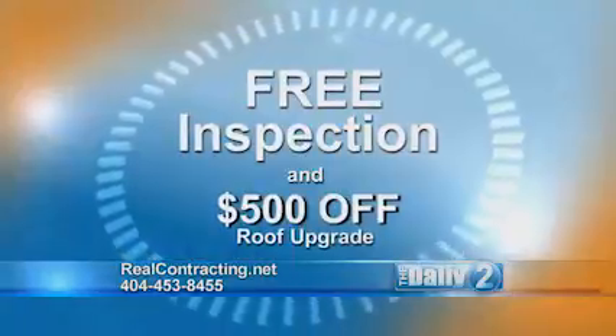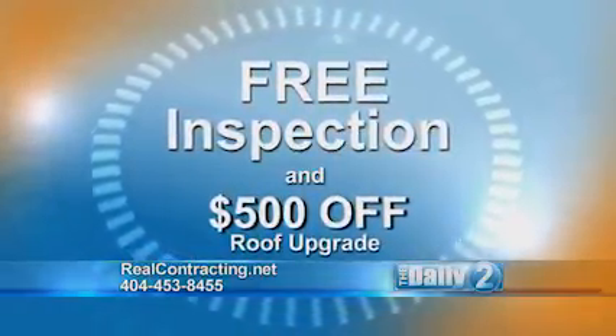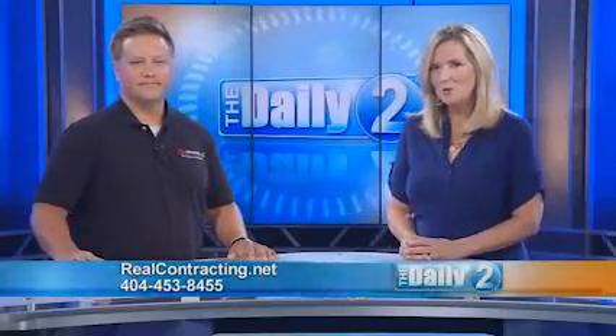You have a great offer for our viewers — you'll come out? We will. We're going to come out and give you a free inspection on the roof, and we will also give you $500 off any upgrades to the roof as well. That's great, Colby — thank you so much. Thank you. If you would like to learn more, you can go online to realcontracting.net. I'm Shannon Walsh with The Daily Two.